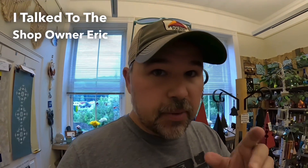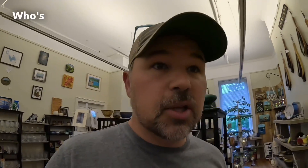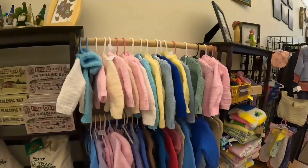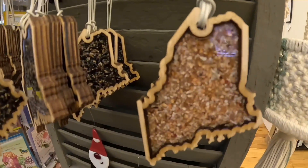I talked to the shop owner Eric before, and he said everything in here is made by somebody in Maine. There is a person who is going to be 100 next month who makes these little sweaters. I think Bob the Canadian might celebrate Christmas, so maybe we should get him and his family a Christmas ornament made in the shape of the state of Maine.